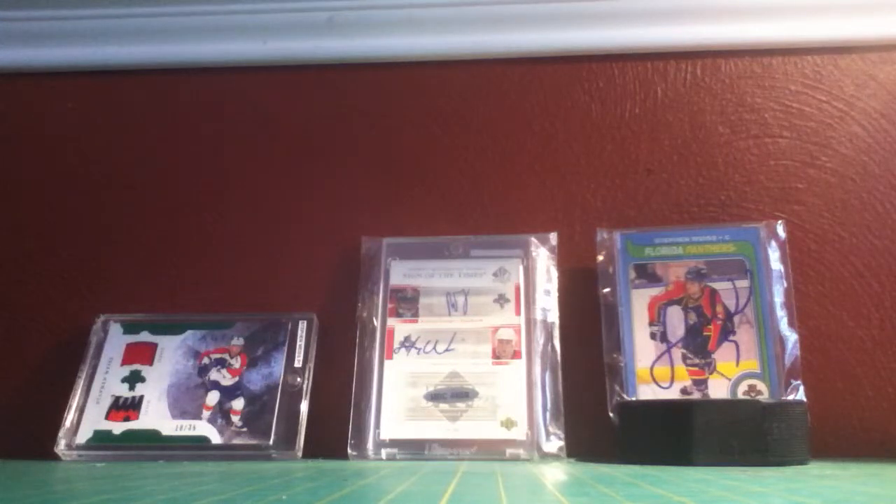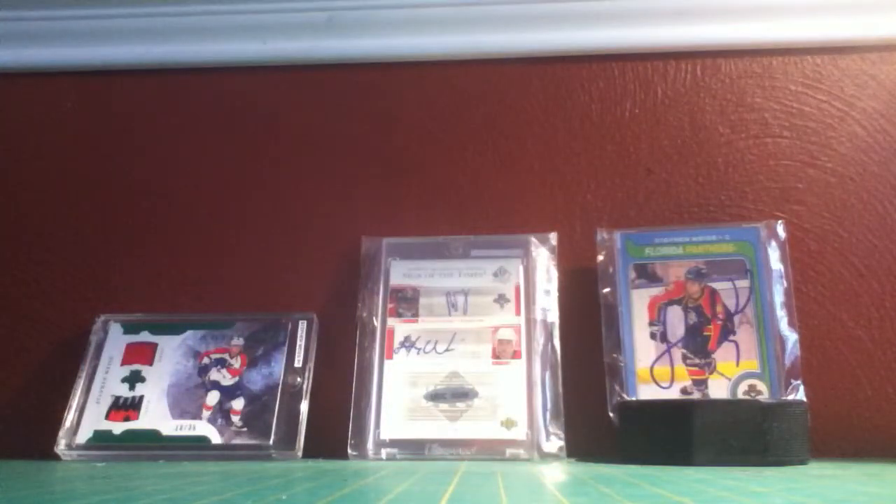Hello YouTube, FRHockey28 here. Hopefully you guys had a great Thanksgiving break. I do have a mail day here. Hopefully you guys had a good break, meeting up with family. I know I met up with a lot of family and got back in touch with some that live across the country. It was just a good time, and that's why I haven't really made any vids lately.